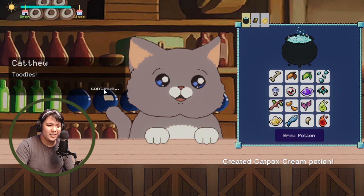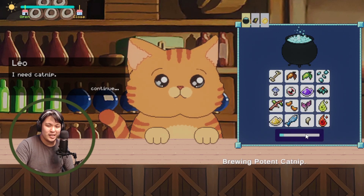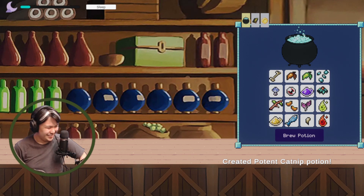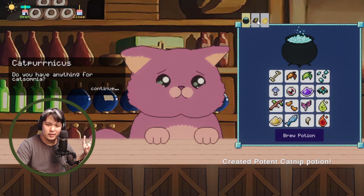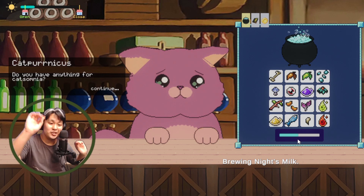Leo is back for more catnip — his third dose. You may have a slight thing you need to confront, but okay, I'll give it to you. Then Cat Pernicus returns again for catsomnia — Night's Milk, using the shroom and phantom secretion. I don't want to know where you got phantom secretion, but here's your potion — good luck!